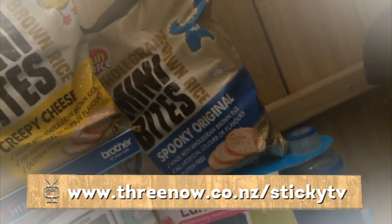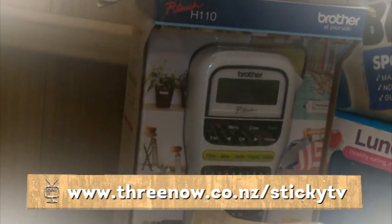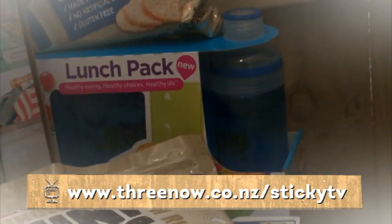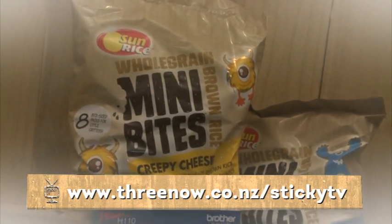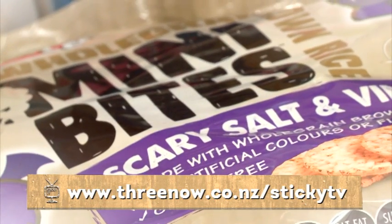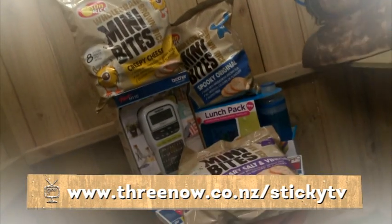All you need to do to be in the draw to take one home for yourself is head along to the StickyTV website, www.tv3.co.nz forward slash StickyTV, click win, enter in your details, and it could be all yours. You've only got a week, so get clicking!